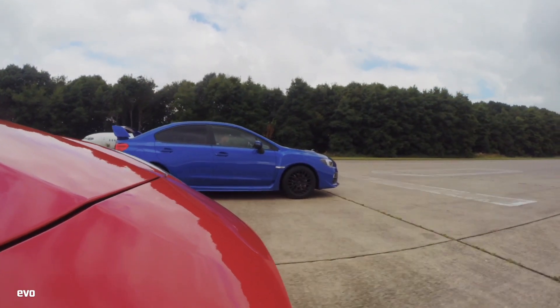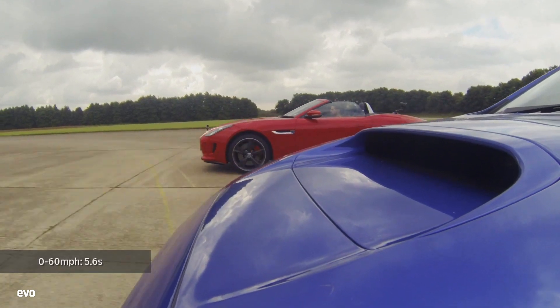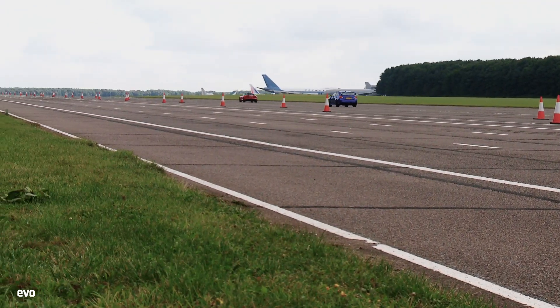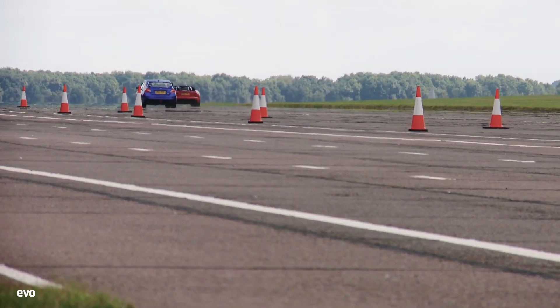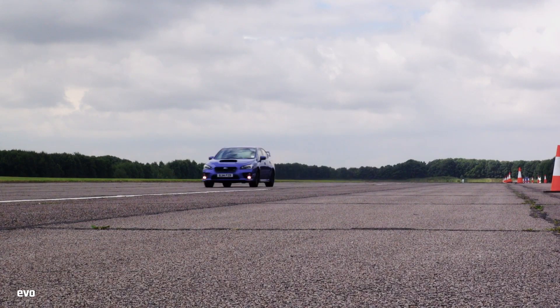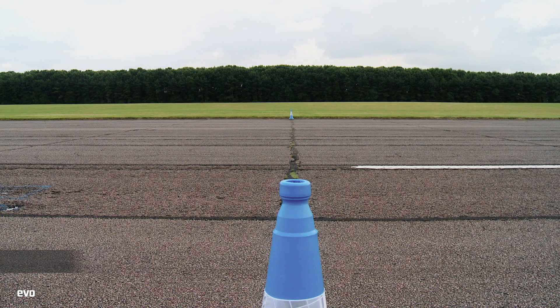There's nothing wrong with the launch then, but from that point on the STI starts to lose ground to the F-Type. It takes 5.6 seconds to hit 60 miles per hour and 14.4 to reach 100 miles per hour. After the rapid launch, the Subaru just doesn't seem to have the power to keep on pulling. Its manual gearbox also costs it a small amount of time. It covers the quarter mile in 14 seconds and the standing kilometre in 25.8 seconds, a second slower than the Jaguar.